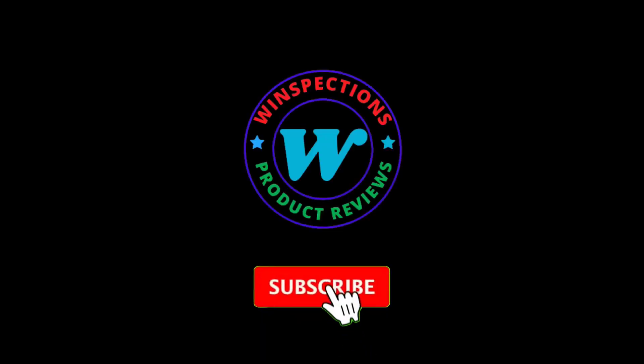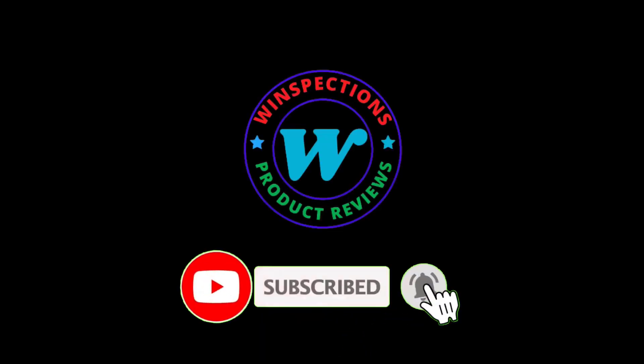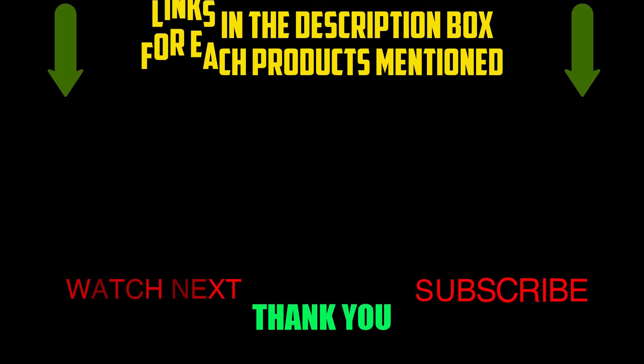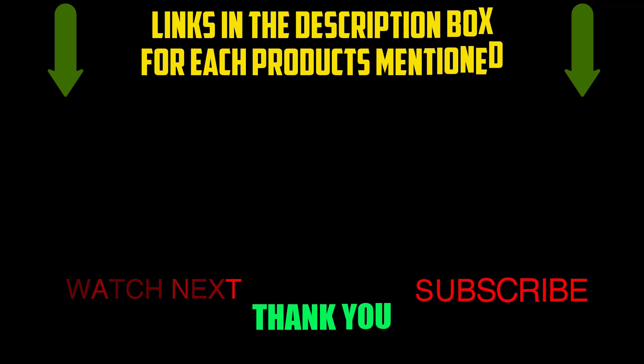Please like, comment, share, and subscribe, and hit the bell notification. That brings us to the end of our review and buyer's guide. Hope to see you in the next video. Let us know in the comments what your favorite one is. If you want to know the product price, do check out the description box. Thanks for watching.